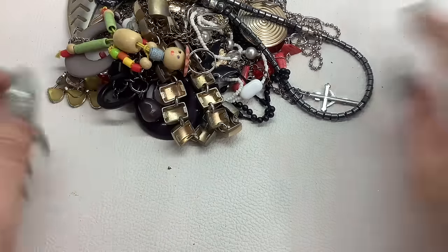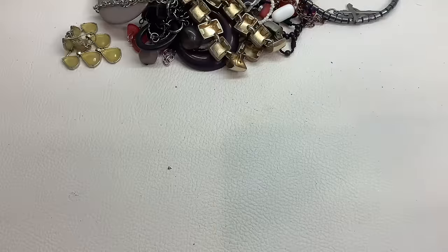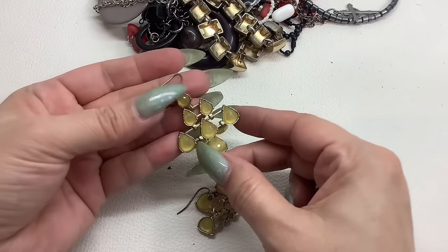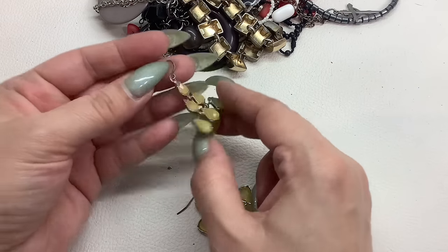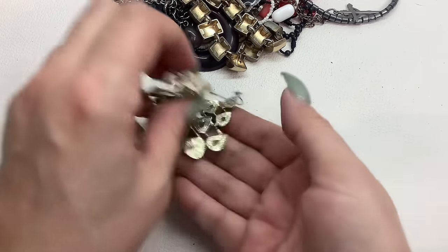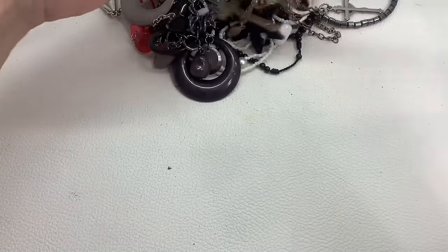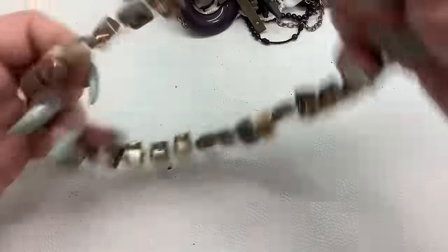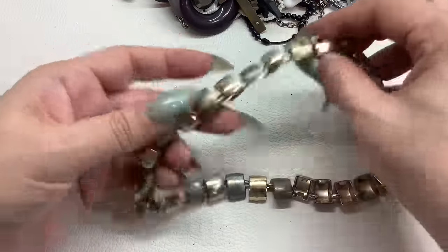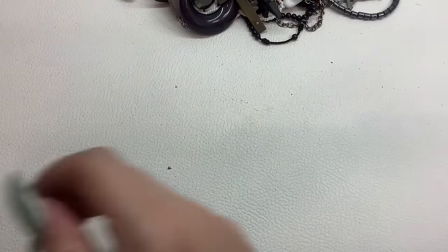We'll get this little dude first because he popped out — he'll go in craft. Here's another earring but there's a lot of discoloration on the hook. I wouldn't really want somebody putting these in their ears, so I'll put them in craft. This one is definitely super worn — craft.